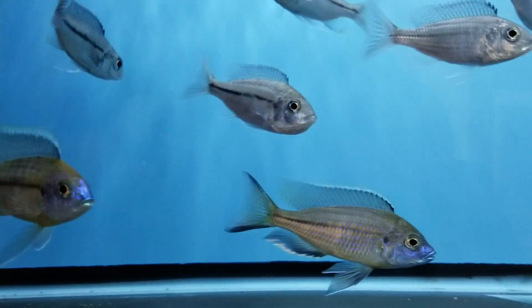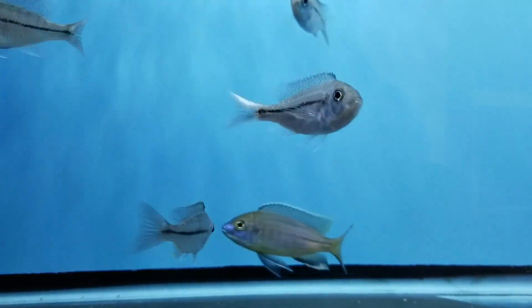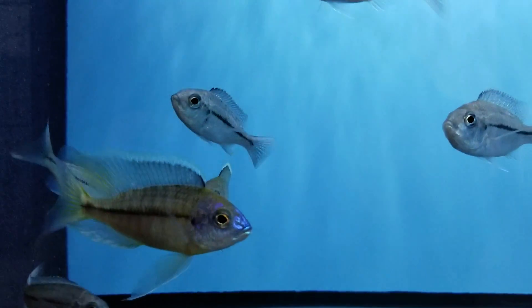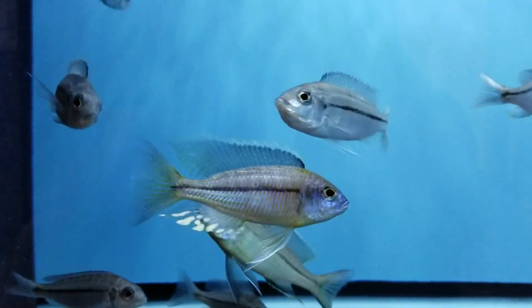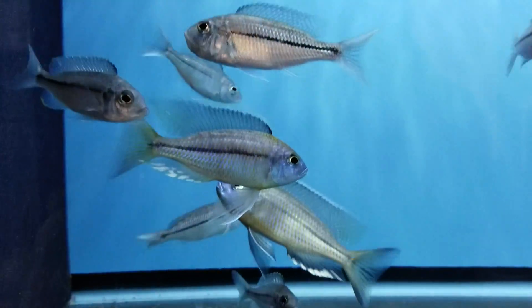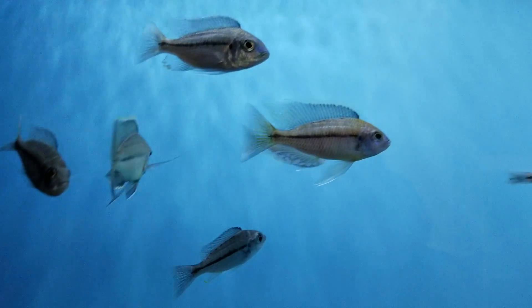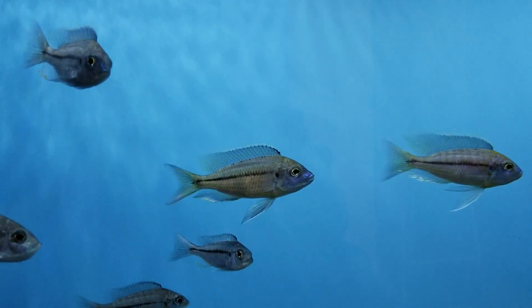Hey guys, it's Trevor here from the Wonder of Cichlids. I just wanted to do a quick species profile this evening — it's actually the evening of the Super Bowl. I had much more going on waiting for the game, so I just wanted to show off this fish. This is one of the more exotic, rare African cichlids you're going to see.